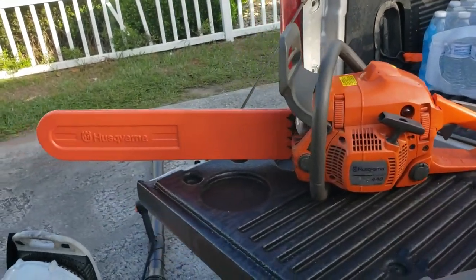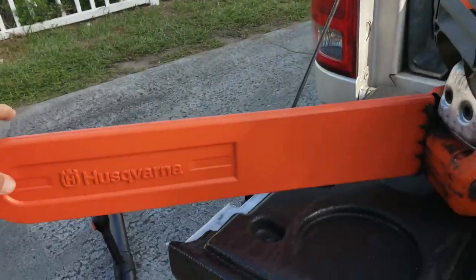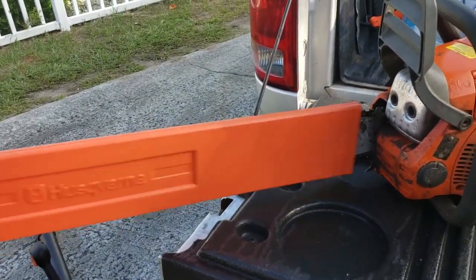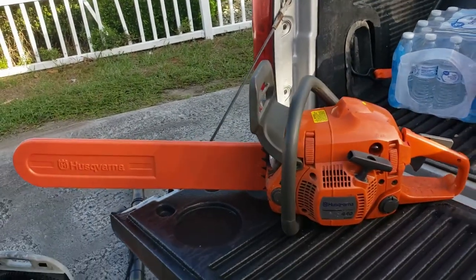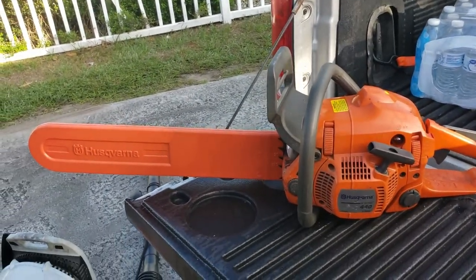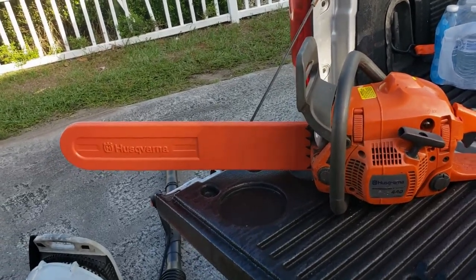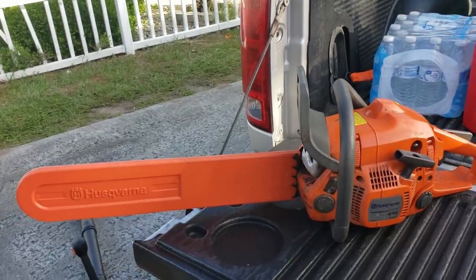The chainsaw here — the Husqvarna 440 — it's got an 18-inch bar. I know I've got the 20-inch cover but I haven't cut it yet. This I actually paid $100 for, but it's already made me that money back big time. It's a little beast. Put a new chain on it, it works great. It does leak a little bit of oil so I'm going to take it in, but that's no big deal.